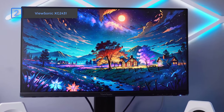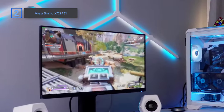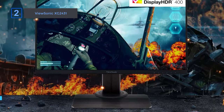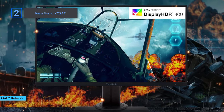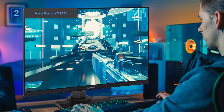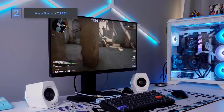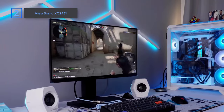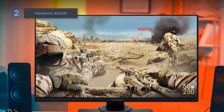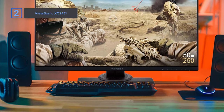Next up, the ViewSonic XG243 gaming monitor. The ViewSonic XG243 is a cool gaming monitor that doesn't cost a ton — it actually has more awesome features than some pricier monitors. With a super fast 240Hz refresh rate, it's perfect for fast-moving games. Even though it has a 1080p resolution on a 24-inch screen, which is pretty standard for budget gaming monitors, the high refresh rate is great for competitive gaming and the lower resolution helps your graphics card handle things smoothly.